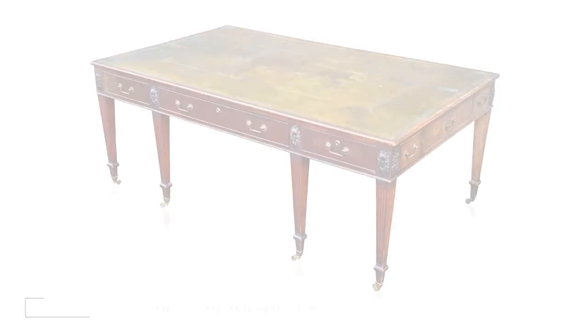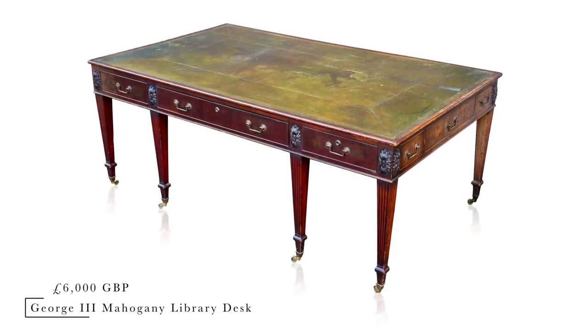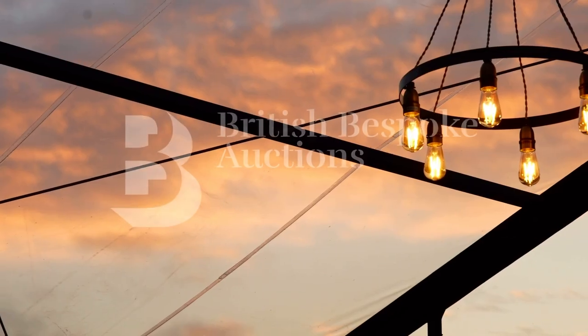£7,000 twice — sold. It's an absolutely superb George III Mahogany Library Desk, circa 1790, at £6,000. Sold to the phone.